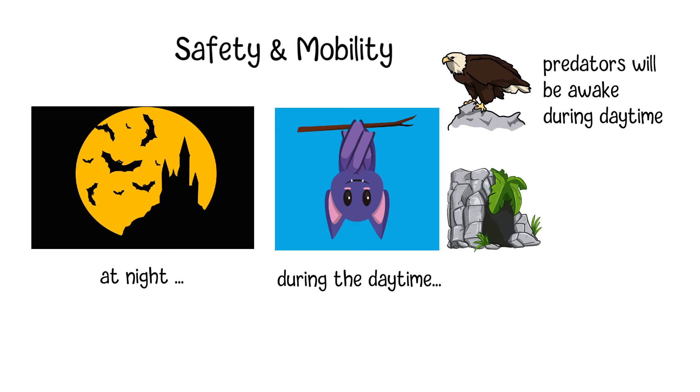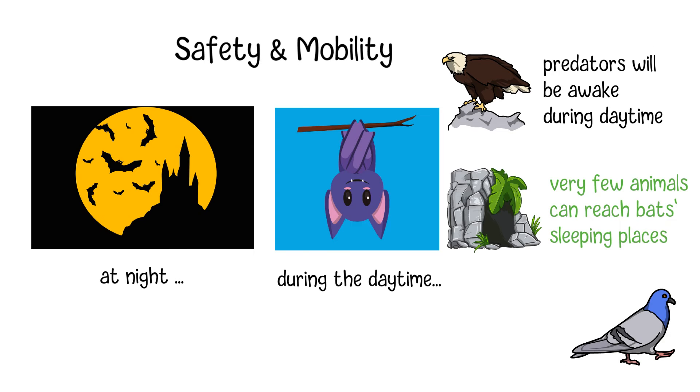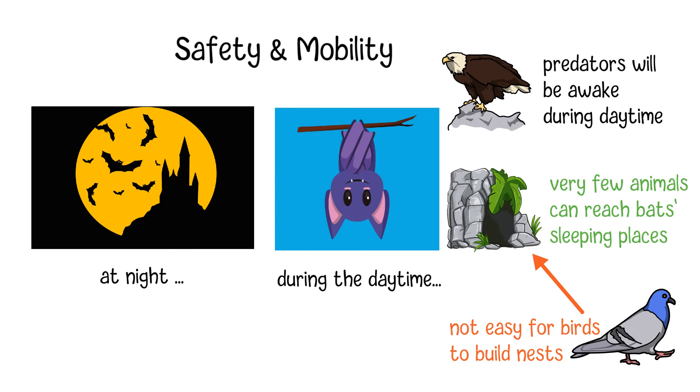Usually, the places that bats choose for sleeping would be where very few animals can reach, and they are not easy for birds to build nests either. This can prevent the competition between bats and other birds for a specific place.